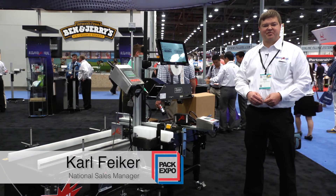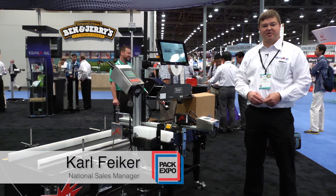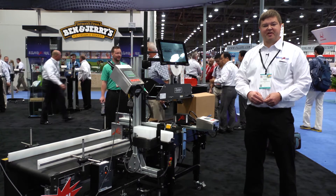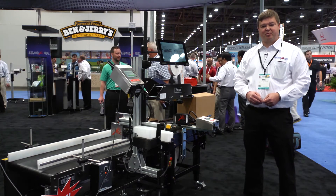Hi, my name is Carl Feicher. I'm the National Sales Manager for Squid Ink Manufacturing. We're excited to be at PAC Expo 2015 in Las Vegas. Today we're showing many new products in our booth.